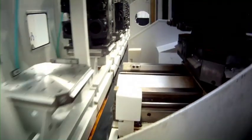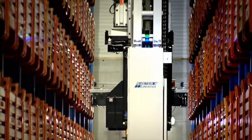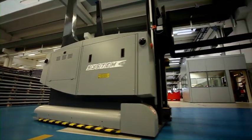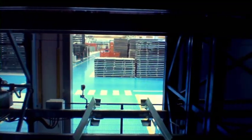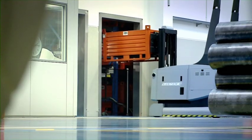All the components required for construction of the corn heads are automatically handled by a computerized management system. The automatic warehouse robot picks up the materials from the shelves and laser guide vehicles transfer them to the department where they are required.